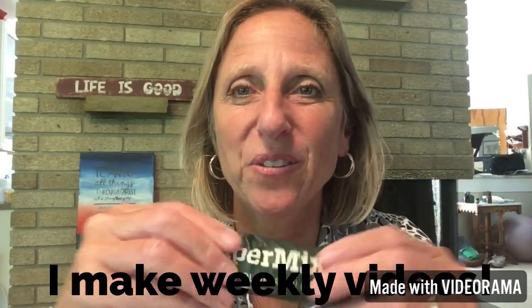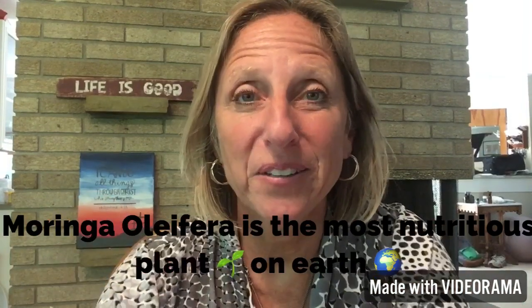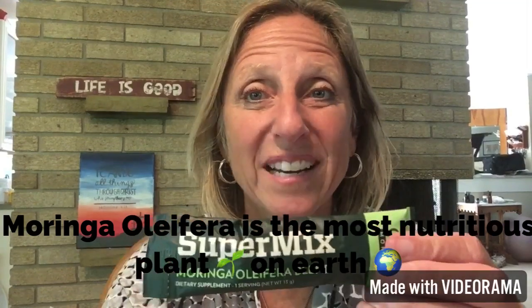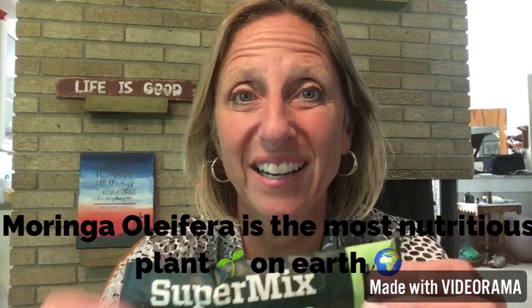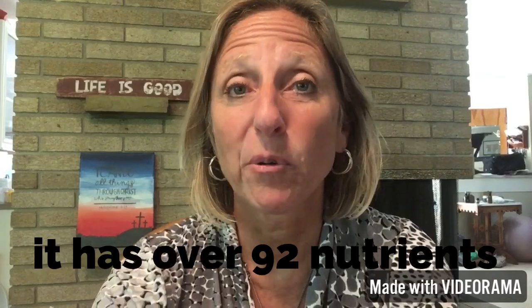Moringa oleifera — have you ever heard of it? If you Google it, Siri will tell you, it is the most nutritious plant on earth. It has over 92 nutrients, and this is a packet of powder from Zizia. This is the Moringa I take.